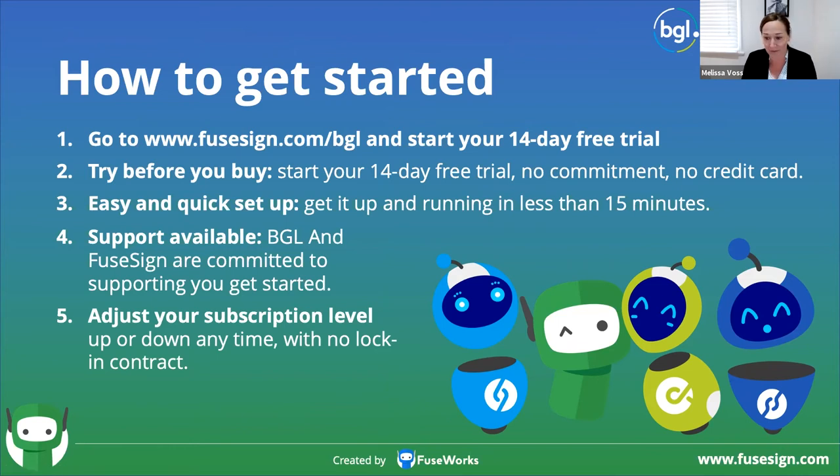In terms of getting started, the best way to check it out is to jump in and download a free trial. Talk to us if you have any questions — this is a very new integration and we're very happy to hear feedback. Start your 14-day trial, hook it up — it's really easy. We've got great support teams. There's no lock-in contract. You can upgrade and lock in a plan for the next month based on what you think you need. FuseSign.com/BGL has all the information you need about that, including resources on how to set up the integration in BGL.